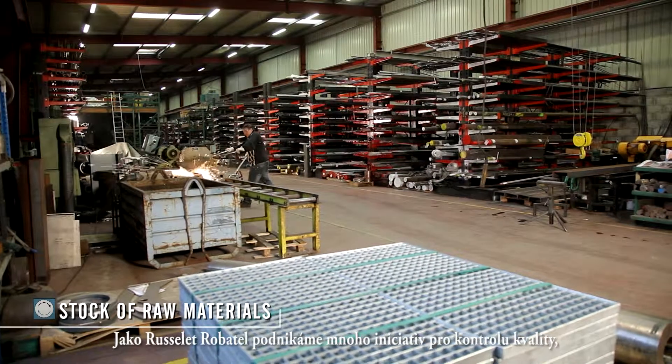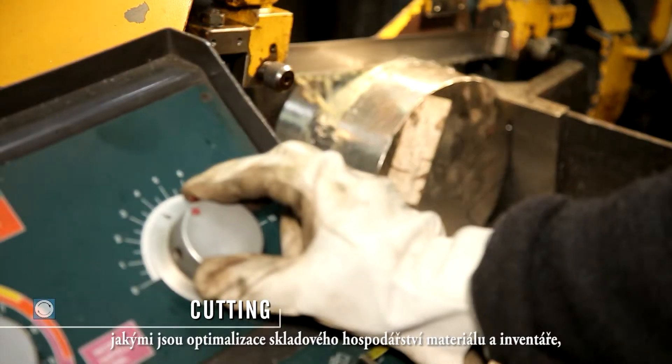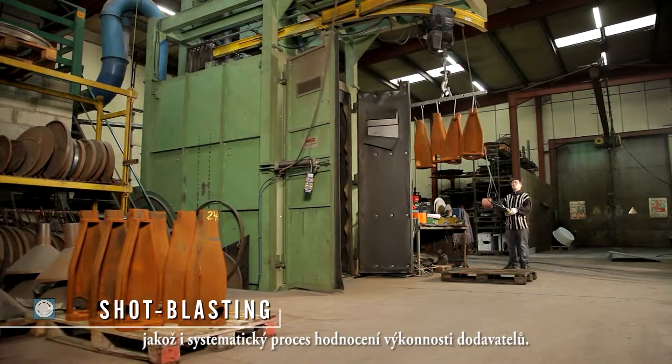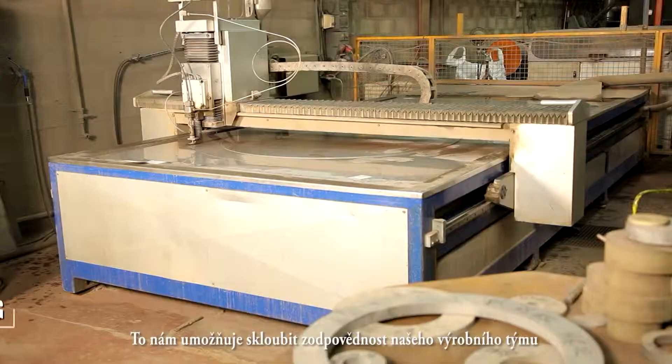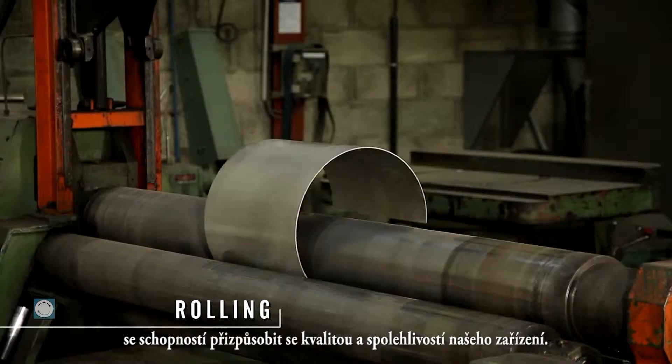At Rousselet-Robotel, we undertake many quality control initiatives such as an optimized management of raw materials and inventories, as well as a formal and systematic supplier performance evaluation process. It enables us to combine the responsiveness of our production teams and their ability to adapt with the quality and reliability of our equipment.